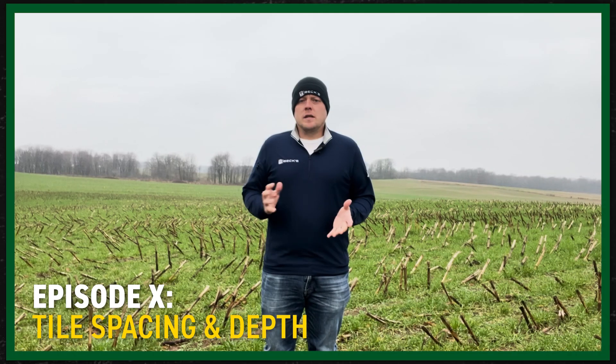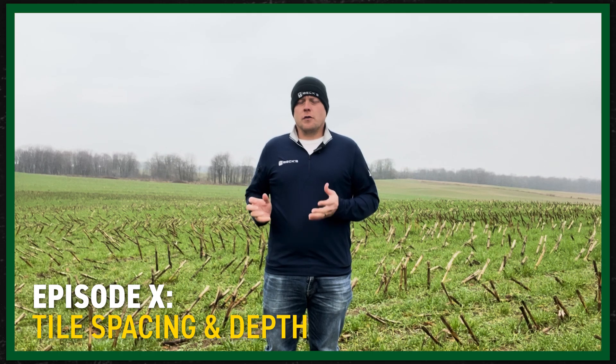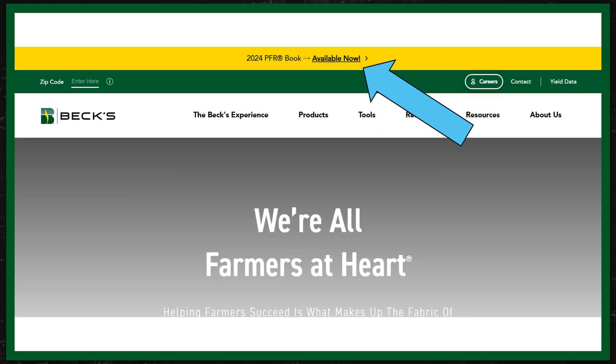On this episode, I wanted to highlight a couple of important things. First of all, the new 2024 PFR book is live online now. If you go to the BEX website, the easiest way to get to it is there's a yellow banner across the top of the homepage right now. Otherwise, you can go through that research link and find the PFR book there as well.